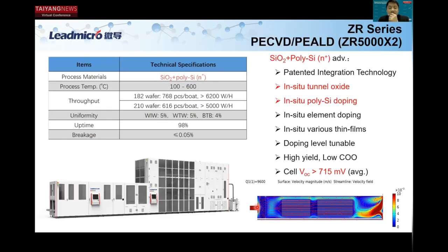Here are the specifications for our Zhurong platform tools. We have our patented integrated technology — we are the first to integrate PE-CVD and PE-ALD two different deposition technologies into one tube. This enables many advantages: in-situ tunnel oxide, in-situ polysilicon doping, in-situ element doping, in-situ various thin films. As long as a film can be deposited by PECVD or PE-ALD, you can switch seamlessly. We also have tunable doping levels. All these advantages are why this technology has grown market share very fast.